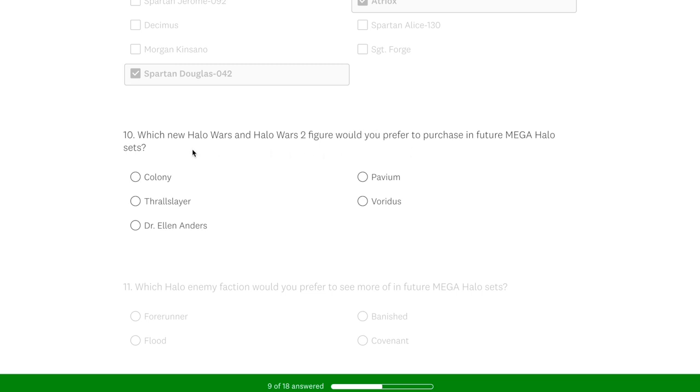Question ten: which new Halo Wars or Halo Wars 2 figure would you prefer? Now this was the most difficult one because all of these would be insane — Colony, Thrall Slayer, Elinanders, Pavion, Voridus. I had to go with my gut. I really wanted to go for Pavion or Voridus, and Elinanders would be great, but I had to go with Team Thrall Slayer because that's what I voted for and campaigned for with the original Mega Fan Vote. Justice for Thrall Slayer every time — I want my monkey boy.